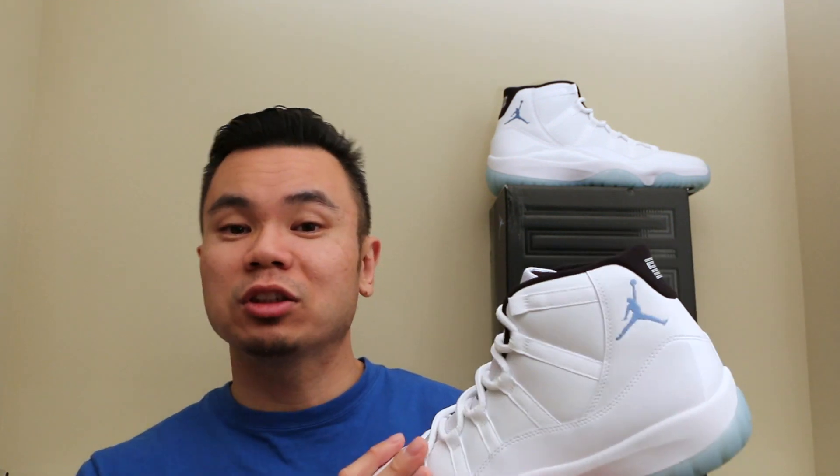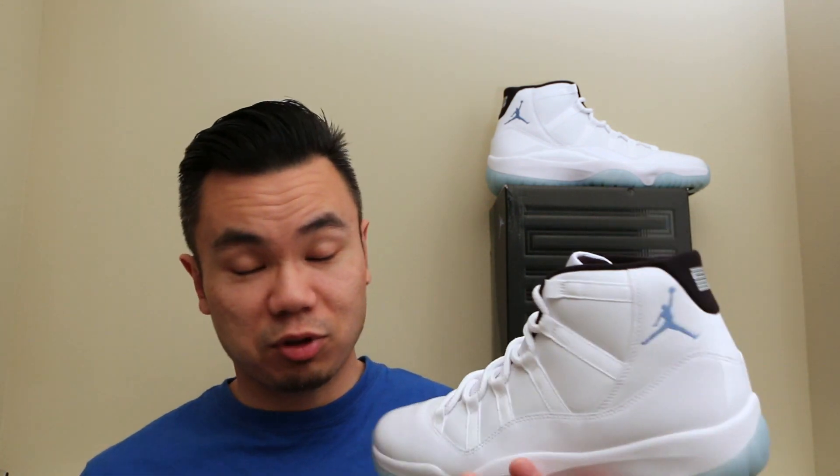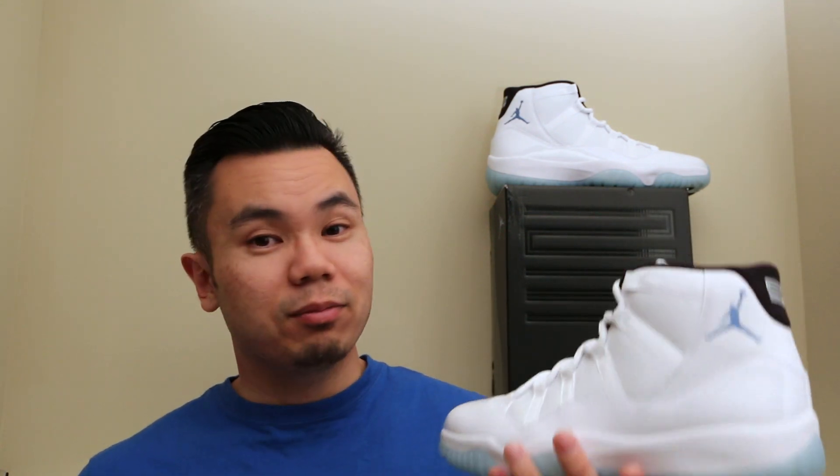So anyway, if you guys have any questions, you know what to do — put it in the comments section below. Make sure to thumbs up and like this video, and subscribe. Other than that, peace out.